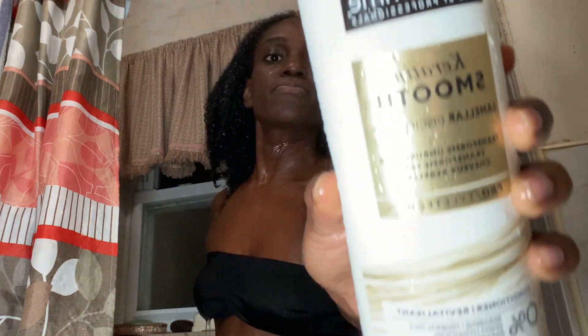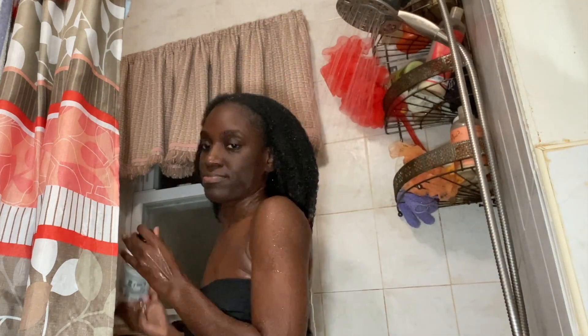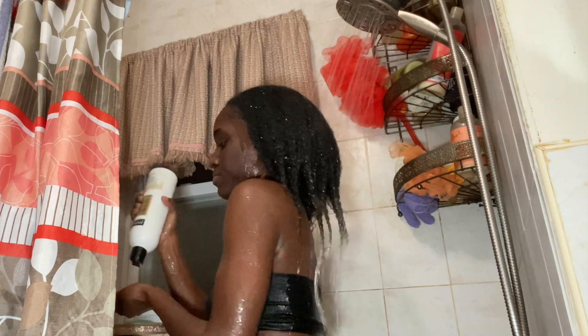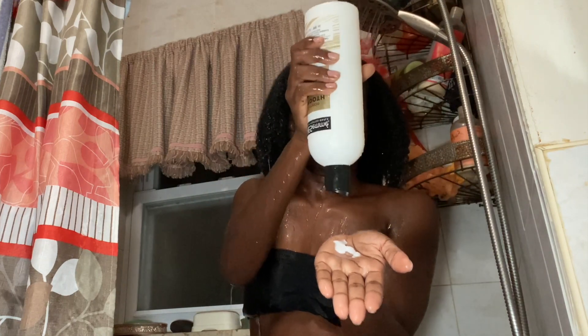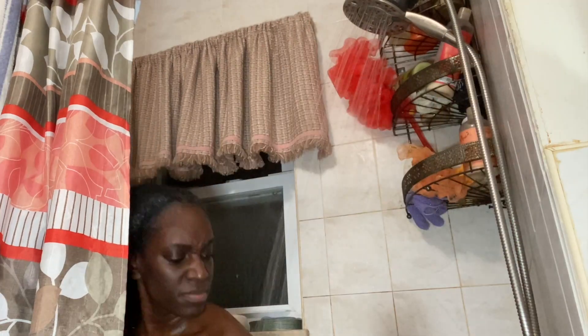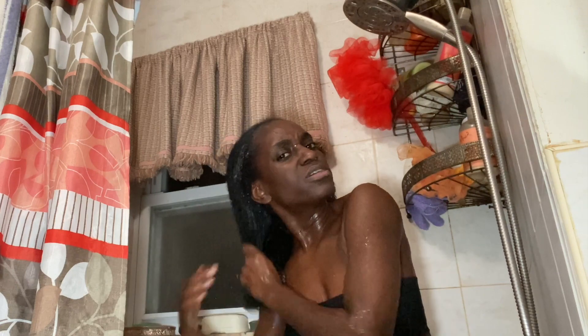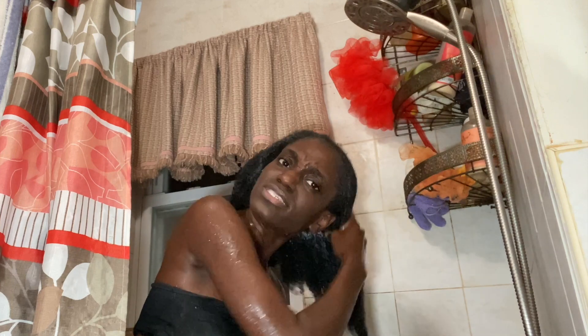Sometimes I do use a sulfate shampoo to really get rid of the oil I apply during the course of the month — I try to use one at least once or twice a month. Conditioners are really great because even if a shampoo doesn't have sulfate, it's still cleansing your hair and some moisture is technically lost, so conditioners are really good to replenish moisture.